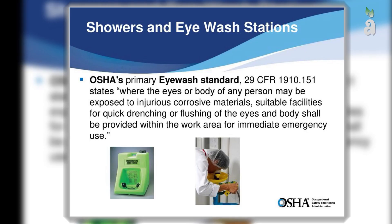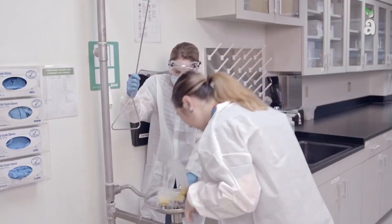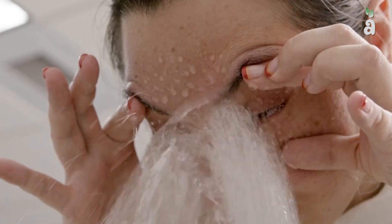In the United States, OSHA's primary eyewash standard is where any person's eyes or body that are exposed to harmful materials within the work area can be used emergently.